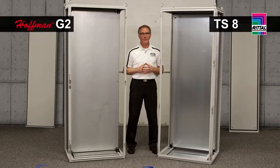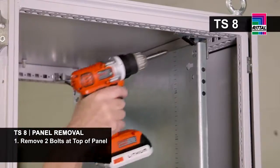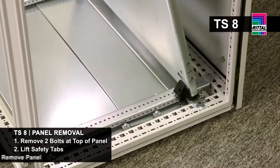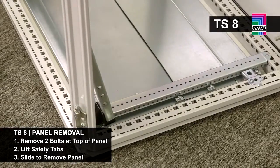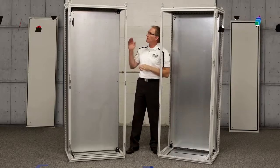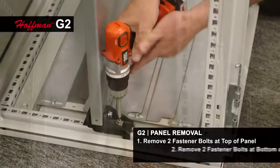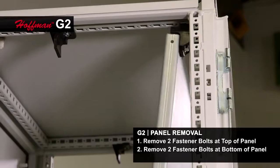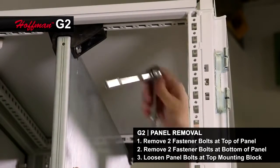The most common task by far in working with electrical enclosures is population of the mounting panel for the controls. In the Rital TS8, I have two bolts at the top — I simply lift the safety mechanism to remove the panel. In the G2, I have two fasteners at the top and two fasteners at the bottom, and I found that sliding this out, I further have to get a tool to loosen these bolts so that the mounting blocks fall in a way that I can remove the panel.